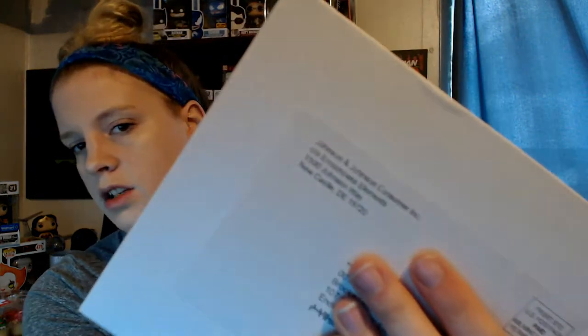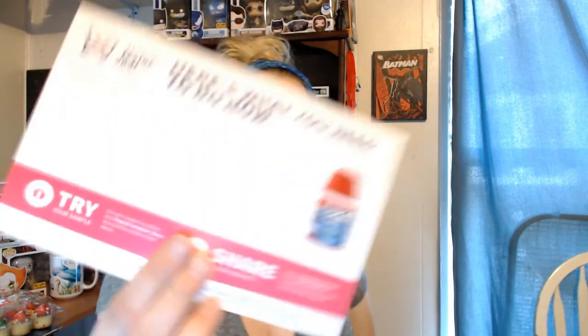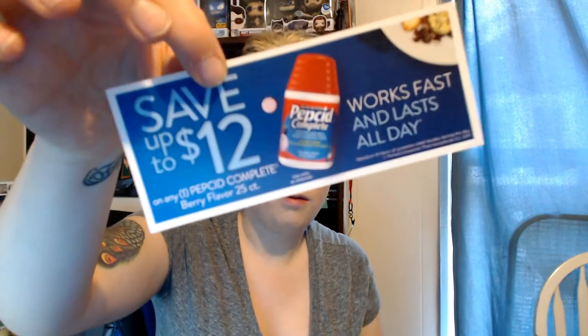Next, it says it's from Johnson and Johnson but it's from Home Tester Club — I've been waiting a while for this. I've been getting a lot of missions, and this one they sent me a free full-size coupon for the Pepcid Complete Berry. Saved $12, so it's really cool — full size, 25 count. I'll have the link down below for Home Tester Club. You sign up, they have surveys, and if you qualify they send you products for a review and you get to keep it.